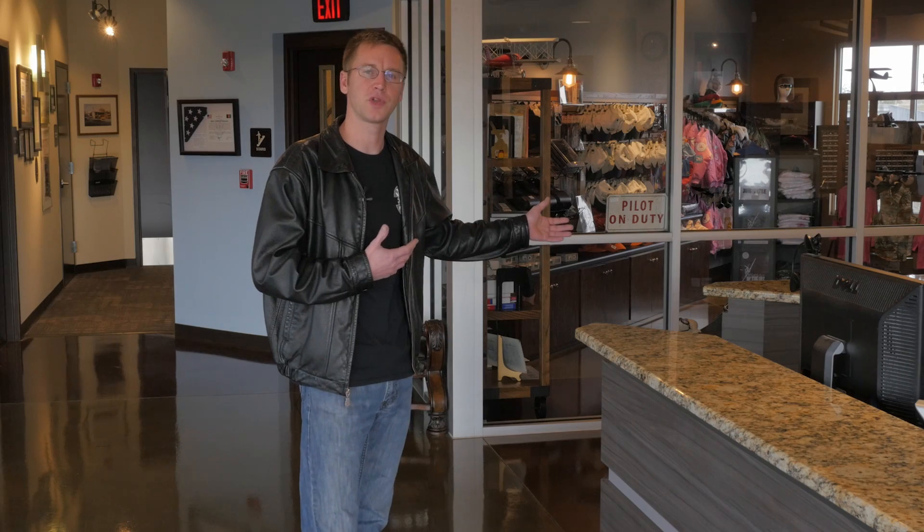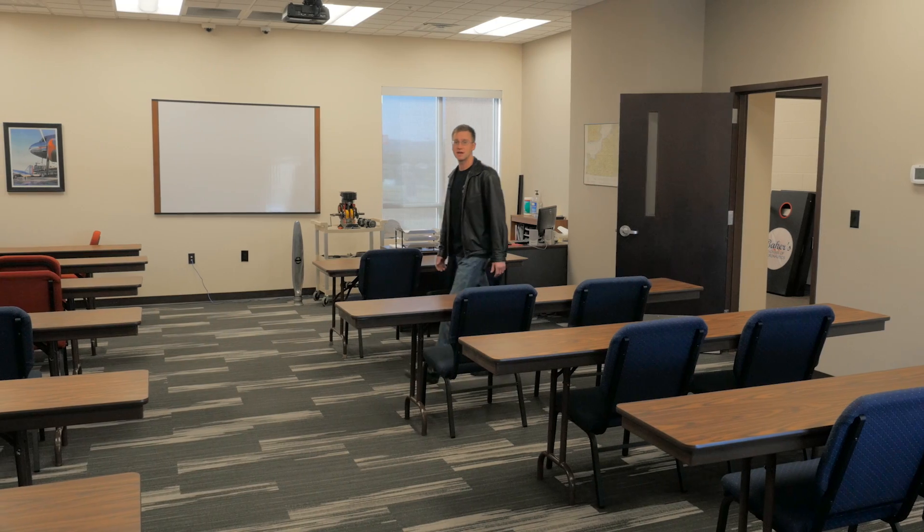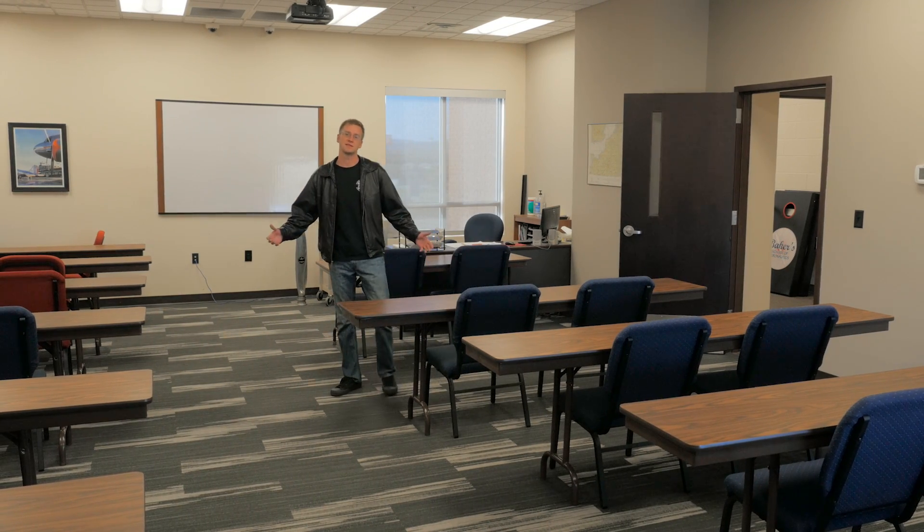Now let's take a tour and see where you'll be training. This is one of our three classrooms where you'll be spending a majority of your time. It is a clean and quiet study environment.